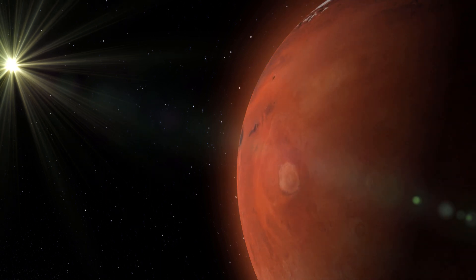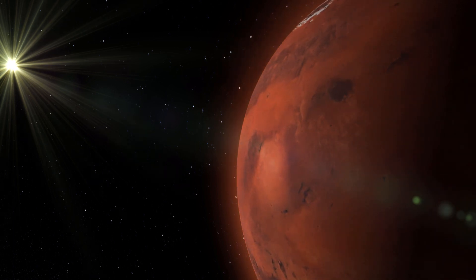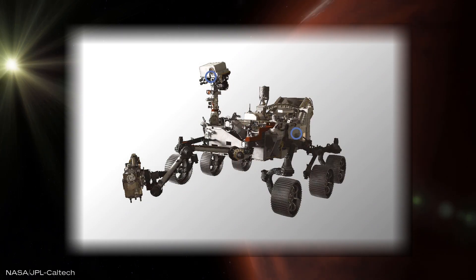Most missions forego including a microphone, as they are not expected to bring in a lot of hard science, yet take up space and add to the list of things the team needs to worry about. Nonetheless, this time two microphones are flying to the red planet.